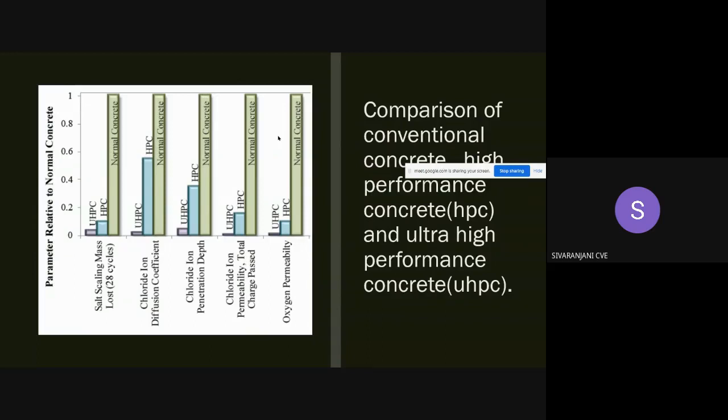Normal concrete has higher chloride diffusion. For oxygen permeability, the corrosion of steel reinforcement is majorly due to the carbonation of the concrete. It depends on the measurement of the oxygen permeability index. Higher penetration means higher corrosion of the reinforcement.